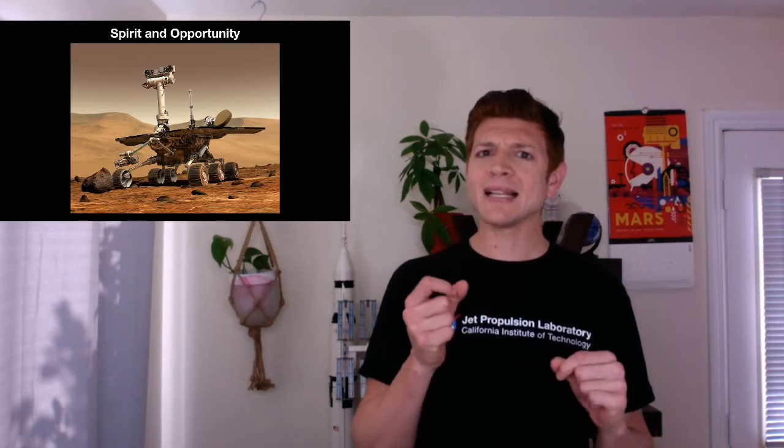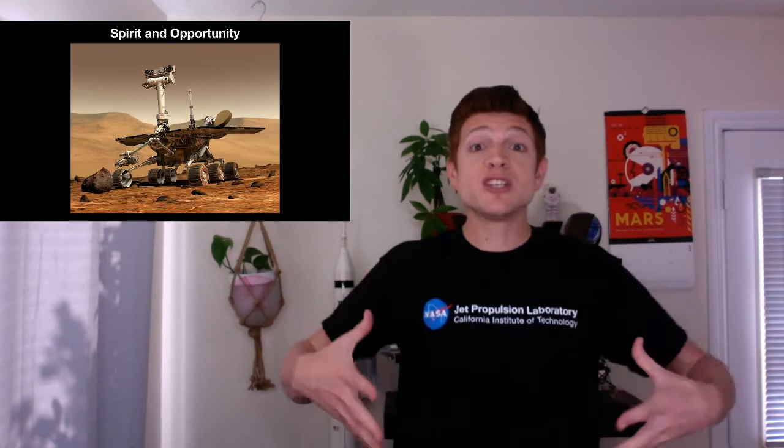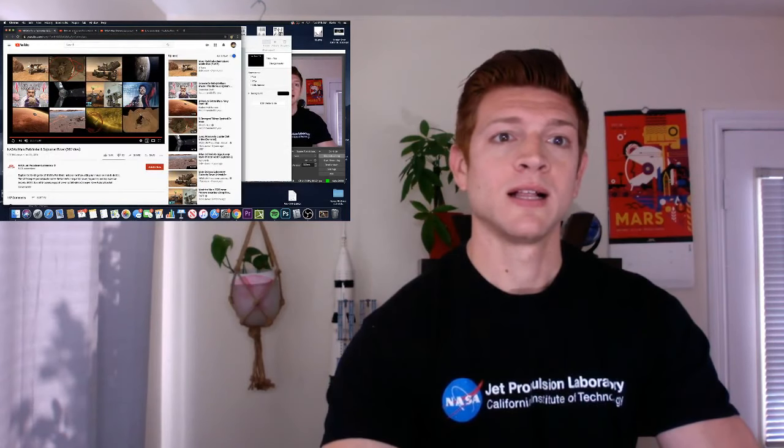We got to learn a lot more stuff about Mars. Spirit and Opportunity also lasted a really long time. We designed them to last for 90 days, but they lasted so much longer. We launched them and they landed in 2004, and they were on the surface for years. Before I tell you how long, let's watch a video of how they got down to the surface. With Sojourner we had airbags, but we needed to add a little bit more to slow down Spirit and Opportunity because they were bigger and heavier.